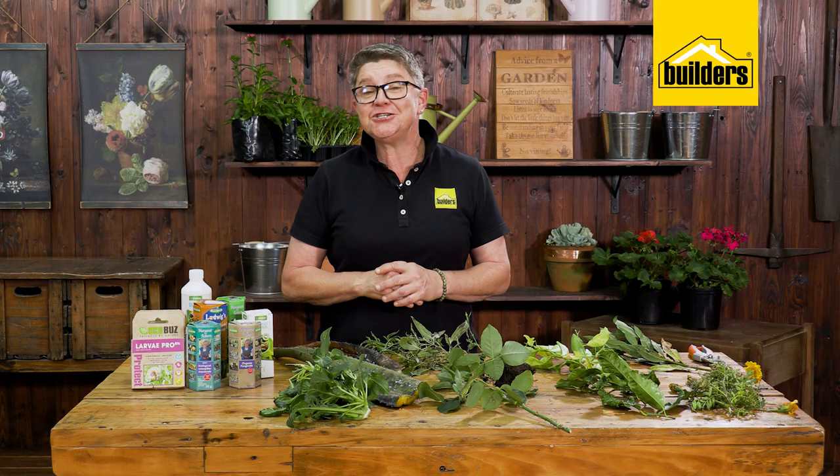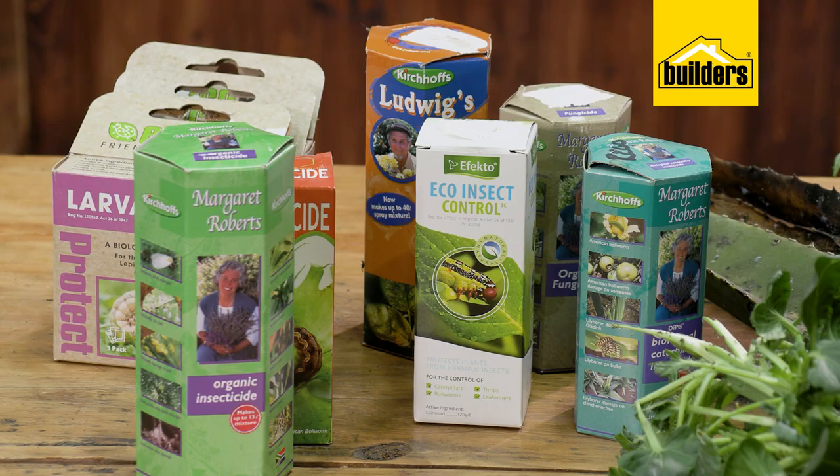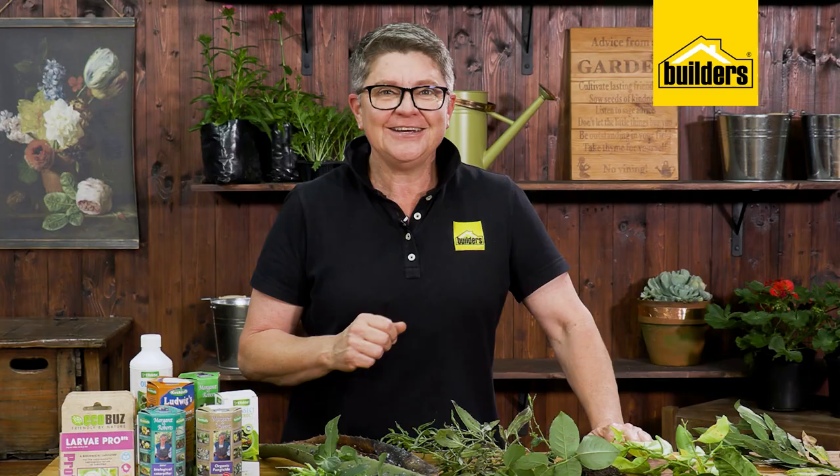With ongoing environmental awareness, climate change, and secondary poisonings, we at Builders are very aware that we need to have organic options. Organic solutions are available to us — we simply need to know what they are. This clip is going to show you some great organic and responsible alternatives to pest control within your garden, your ornamental garden as well as your edible garden.